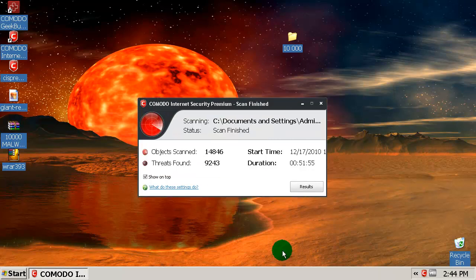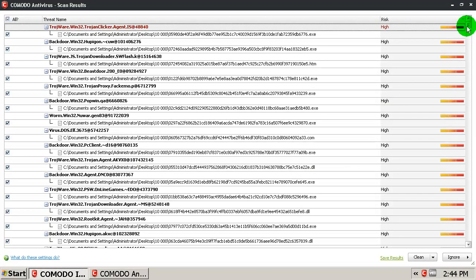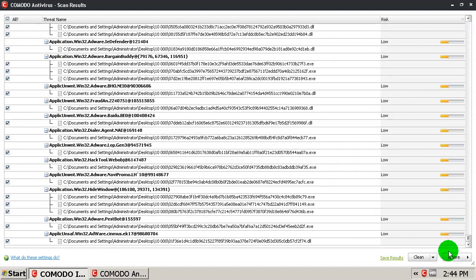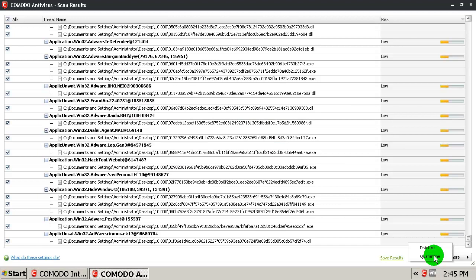Okay everybody, Komodo completed scanning and it says it found 9,243 threats. The scan took almost 52 minutes. It says more than 10,000 files were scanned, but that's because some threats were bundled together — that's why. Let's see the results — a bunch of malware. I will clean all selected, or let's quarantine them.